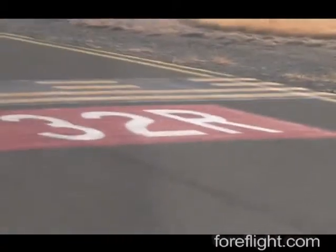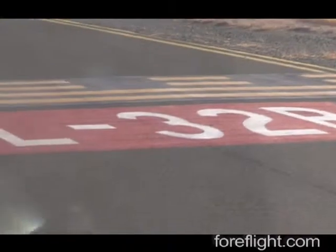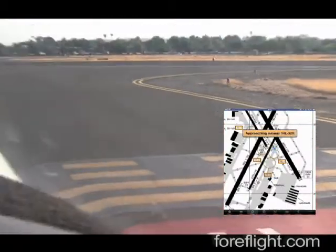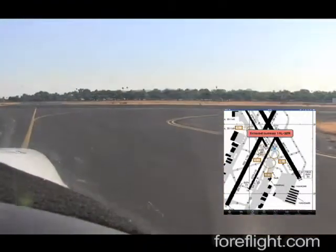ForeFlight provides both aural and visual warnings that we are approaching runway 32R, and then an alert that we have entered the runway environment.